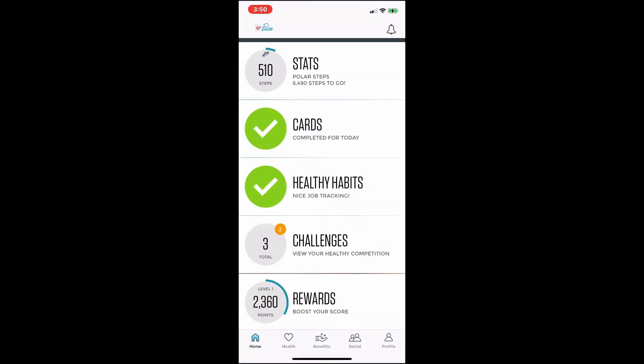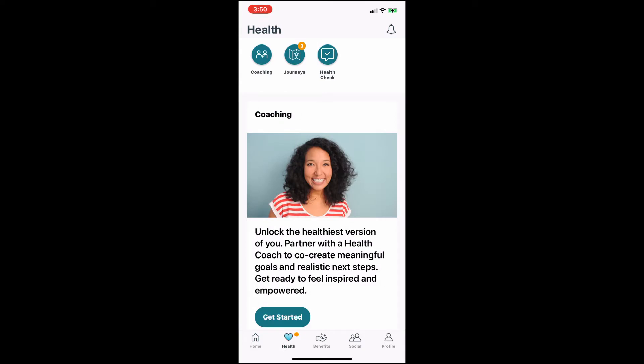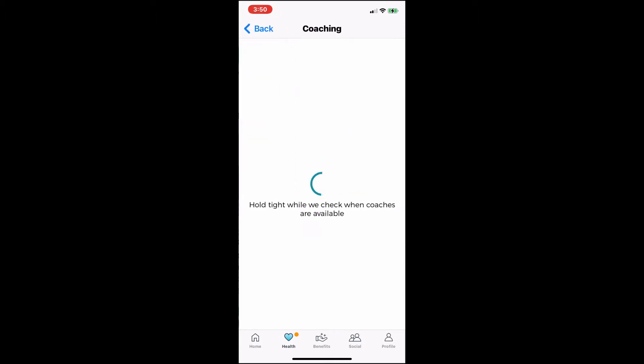In the lower left-hand corner, you'll see the Health title with a little heart above it. Click on that. Then you'll see the health coaching icon. Click on coaching.